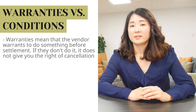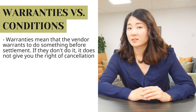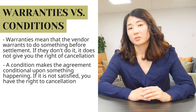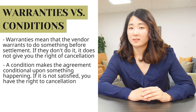Number five: warranties are not the same as conditions. Warranties mean that a vendor warrants to do something before settlement, and if they don't do it, it does not give you a right of cancellation. A condition, however, makes the agreement conditional upon something happening, and if that condition is not satisfied, you have a right to cancellation. So one gives a right to cancellation, the other does not.